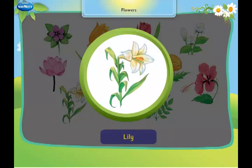This is a lily. It is also called a morning flower.